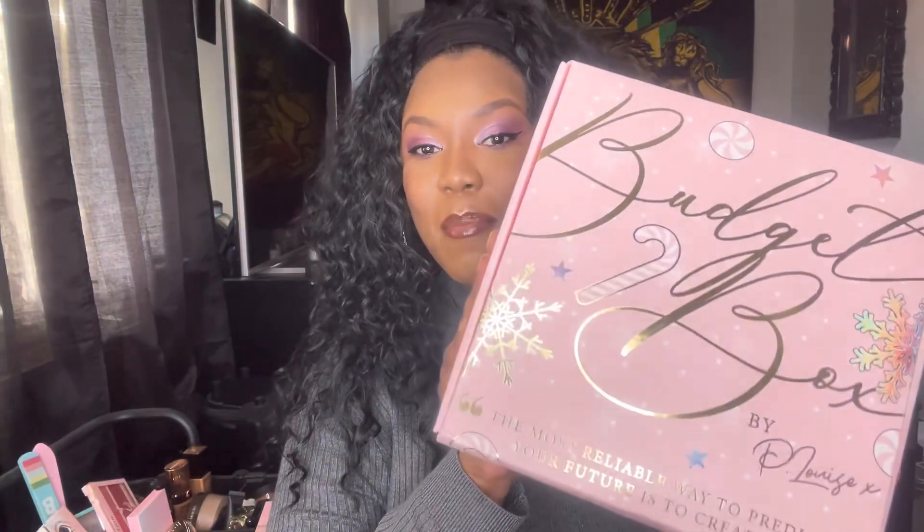Good afternoon beautiful people and welcome back to my channel. If you're new here, hi, hello, welcome! My name is Chantelle and in today's video I'm going to be unboxing the December P Louise budget box.